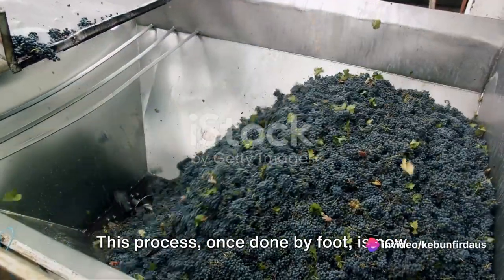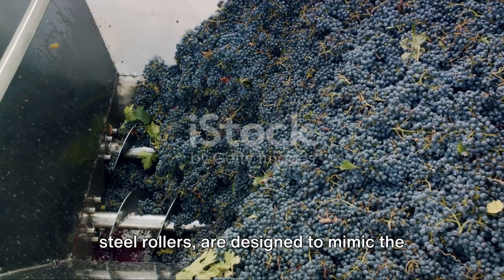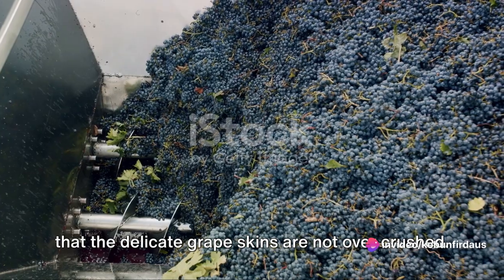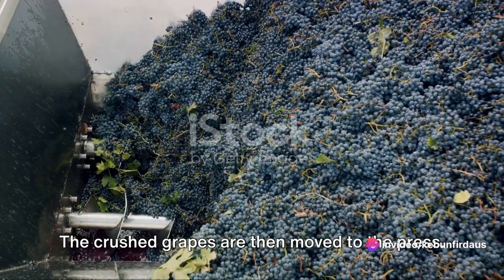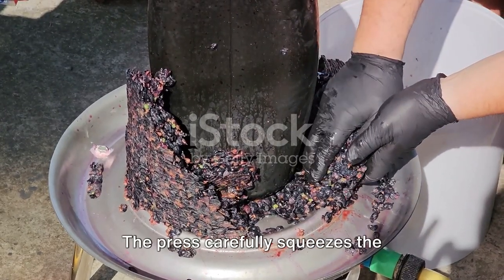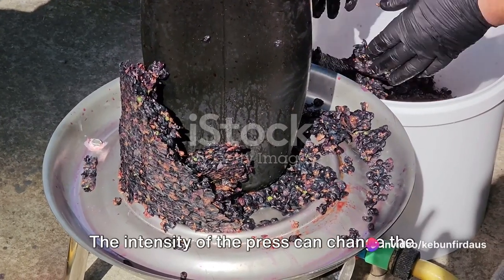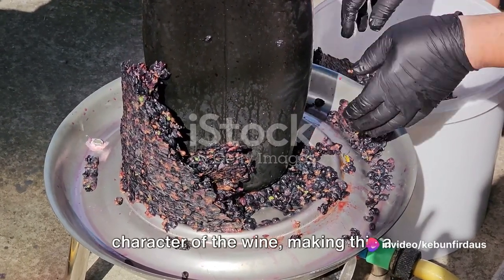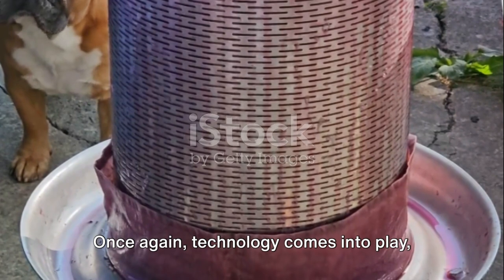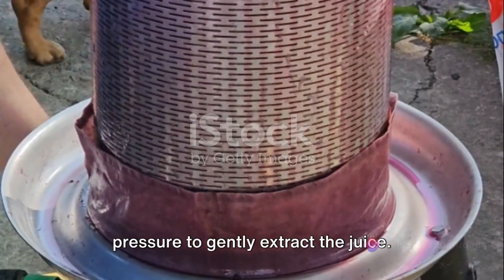Following sorting, the grapes are crushed. This step is crucial for wine production as it breaks the skin of the grapes and allows the juice to flow out. Once done by foot, this process is now handled by modern machinery with stainless steel rollers designed to mimic the gentle pressure of a human foot, ensuring that the delicate grape skins are not overcrushed. The crushed grapes are then moved to the press — a pivotal process, especially for white wines — where pneumatic presses use air pressure to gently extract the remaining juice from the grape skins and pulp.